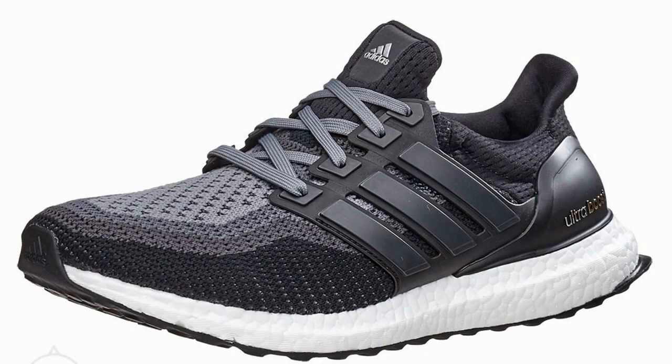The Adidas Ultra Boost is one of the most comfortable and explosive shoes available, let alone made by Adidas. It isn't called Ultra Boost for no reason.